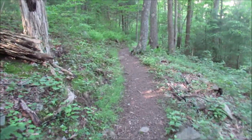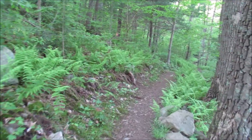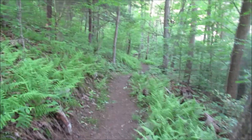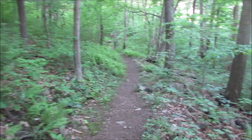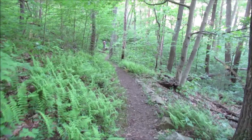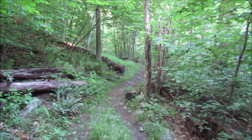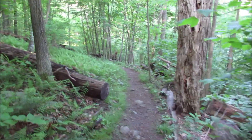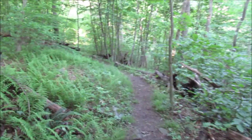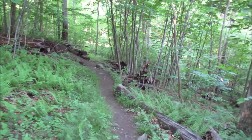I'm on Jeremy's Run Trail here, descending fairly steeply towards Jeremy's Run itself. It's rained here most every day over the past week, though not yesterday. This part of the trail is not too wet. I just talked to some hikers coming up the other way — they said they got down to the first crossing of Jeremy's Run and turned around. They said it's way too high to cross. So this could be a pretty short hike. I do have my Crocs with me — I could put them on and wade across, but we'll see.